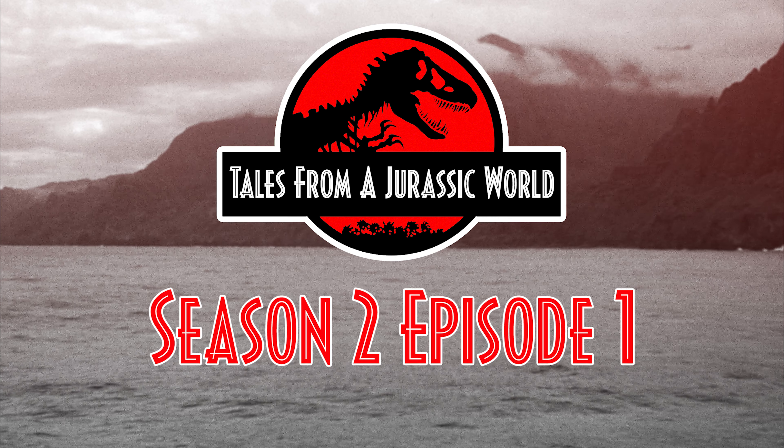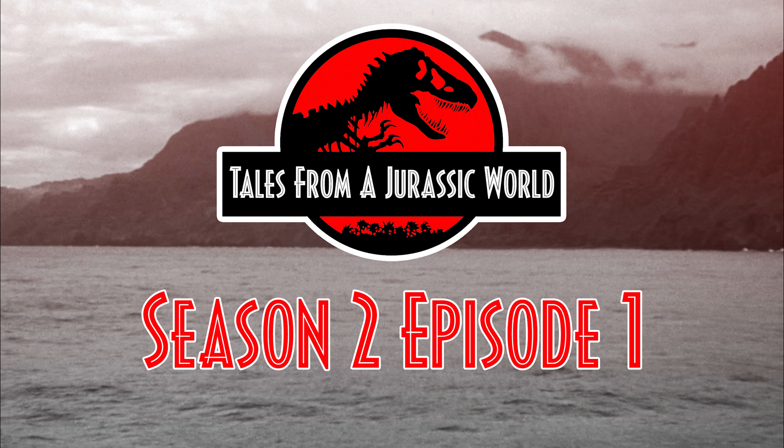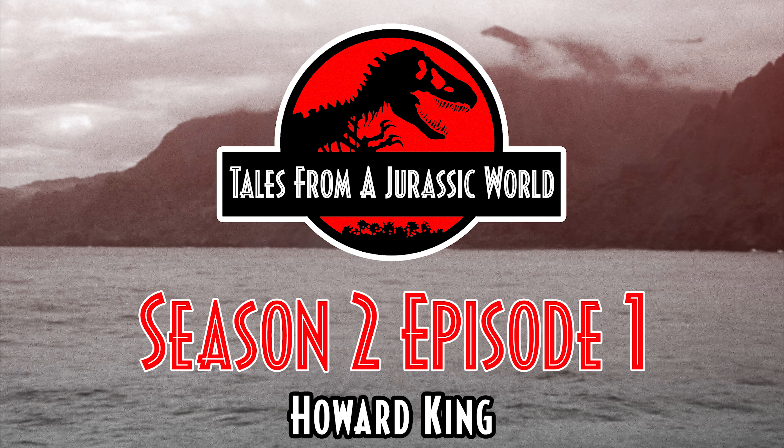Tales from a Jurassic World, Season 2, Episode 1: Howard King.